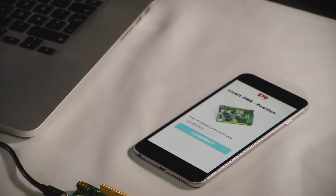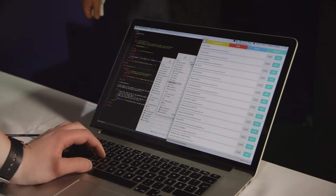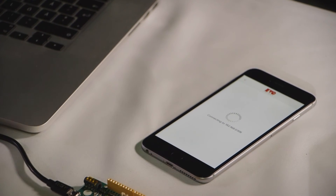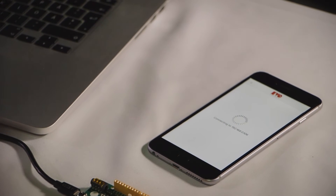We built a small mobile application using our tools that connects to the board and fetches the position, then draws it onto a Google map. If we connect it here, we should be able to see that we're here at the Maker Fair in Newcastle.